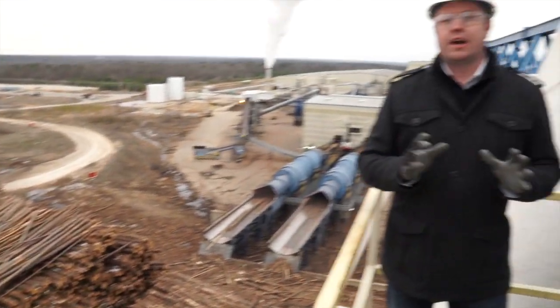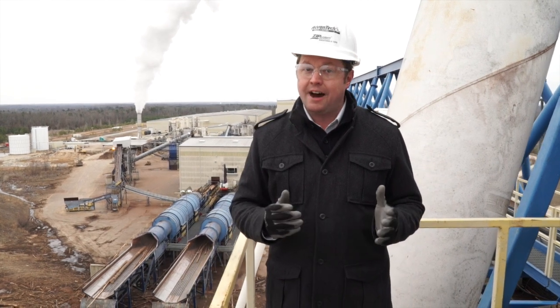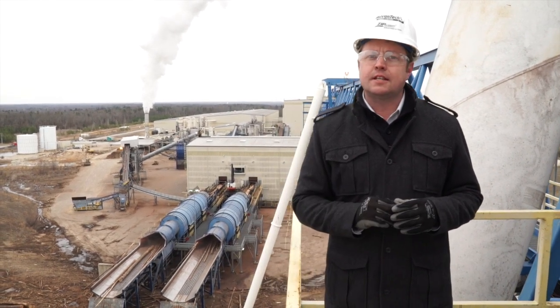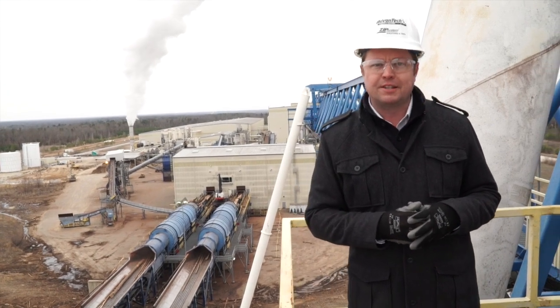Behind me is not just Huber Engineered Woods — it is a company that has changed how a home is constructed. Today we look at the science behind AdvanTech Flooring and ZIP System Sheathing and Tape on Building Science.